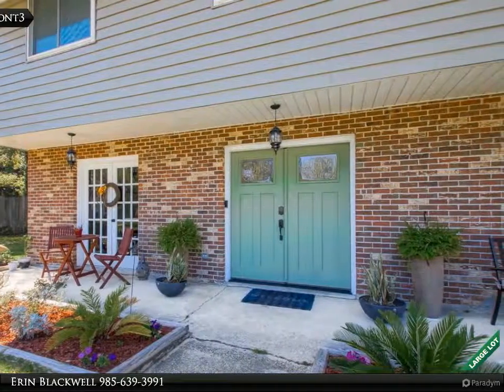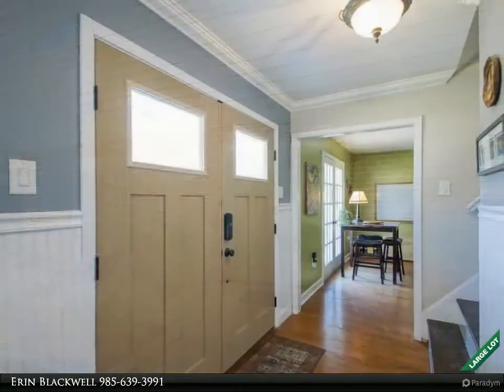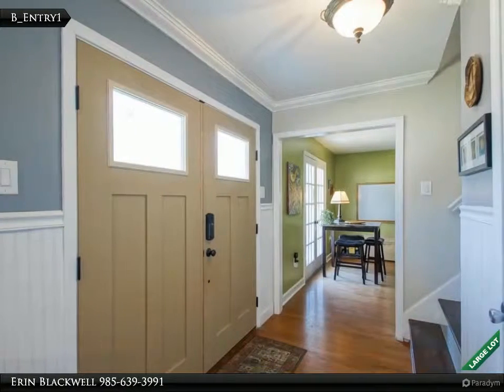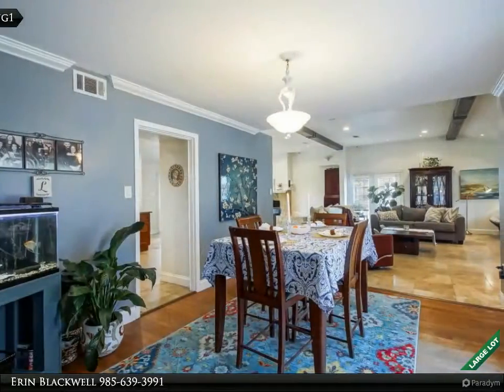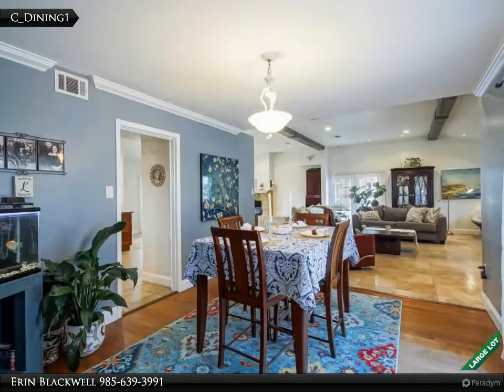double ovens, gorgeous fireplace, huge lot with fenced-in backyard, 18.5 feet x 25.4 feet shed, long driveway with plenty of room for parking, and a keeping room which would make a great office,